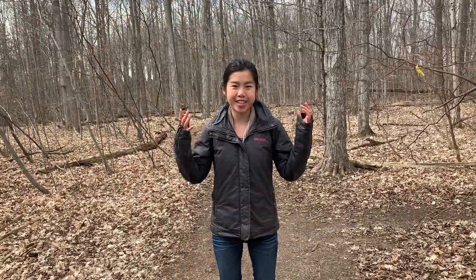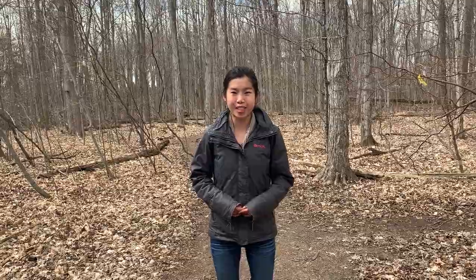Hi everybody! Welcome to the Arboretum again. My name is Kitty, and behind the camera there is Jenny — we are the Naturalist Interns here at the Arboretum. We're here to bring you another weekly dose of nature fun if you're stuck at home and looking for a way to bring some nature back into your life. For this week, we are in Victoria Woods, which is one of the old growth forests in the Arboretum.